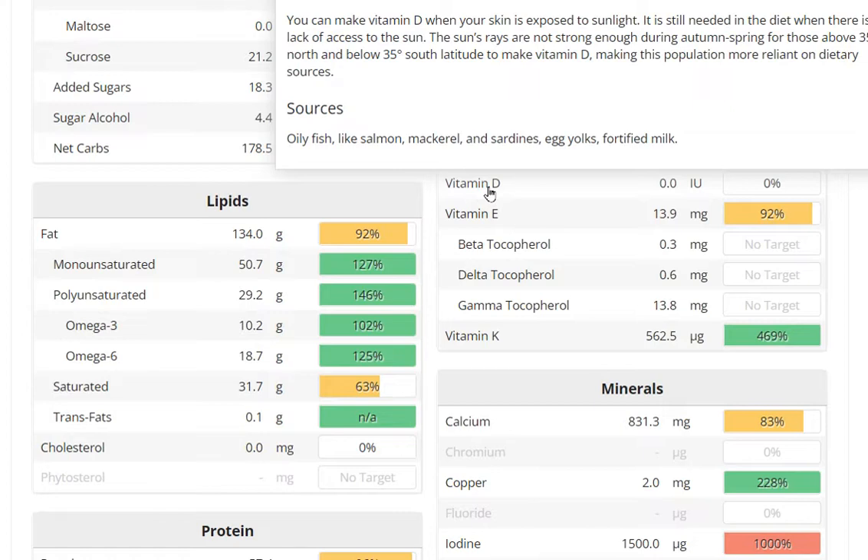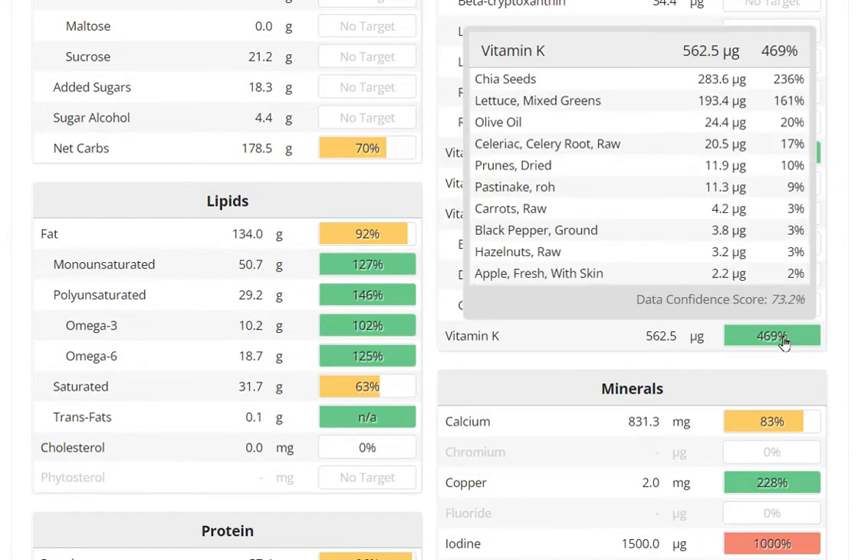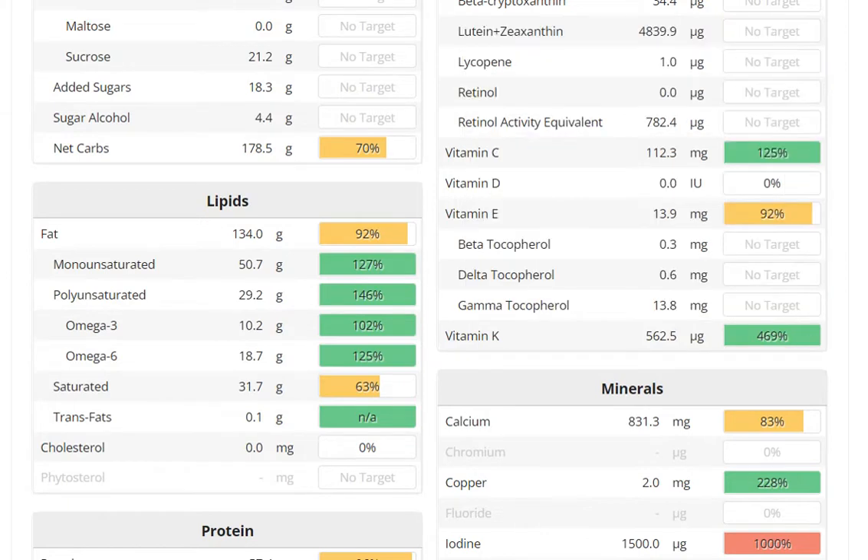Vitamin C is of course there. Vitamin D is not mentioned here — they say meats and so on contain it, but that's not a recommendable source for an evolved conscious being, so of course you have to take sunlight. I also suspect there must be something in the bee pollen for vitamin D, but it's probably not listed. You can also substitute some vitamin D. Vitamin E is there, and vitamin K — we have 469% — which is also important for the utilization of vitamin D.